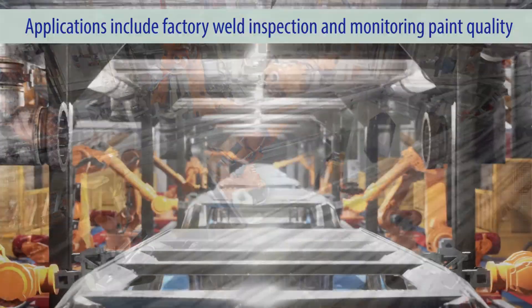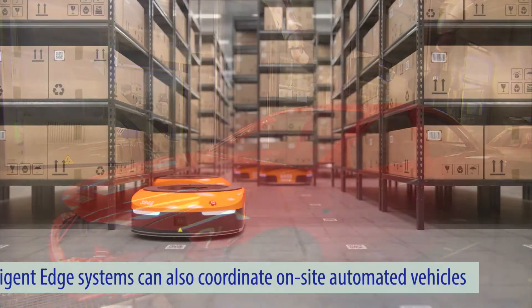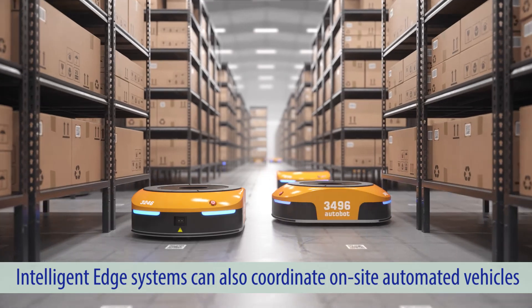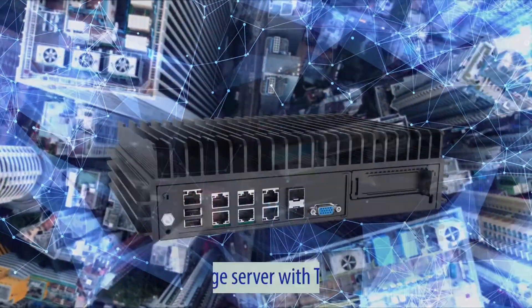Real-world examples of day-to-day edge applications include factory weld inspection and monitoring paint quality. Intelligent edge systems can also coordinate on-site automated vehicles through visual computing on a private 5G-based network for reliable machine-to-machine communication.